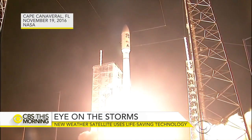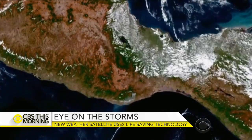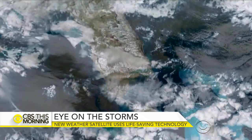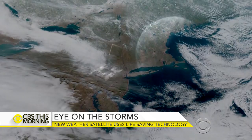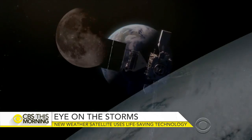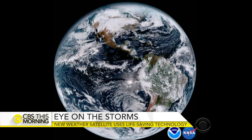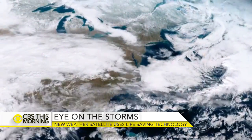Launched two months ago, it unveiled its first images on Monday — fires burning in Mexico, clouds over Florida and the Northeast. When it becomes fully operational by November, GOES-16 will provide images at four times the resolution of current satellites.